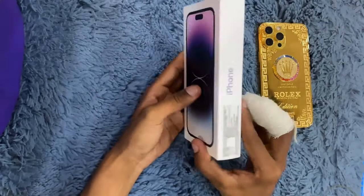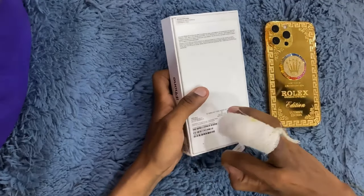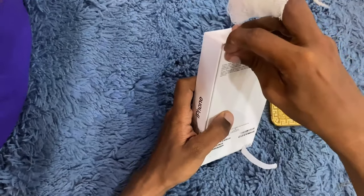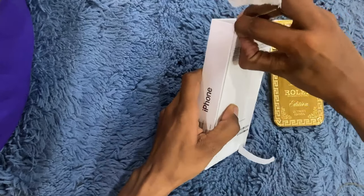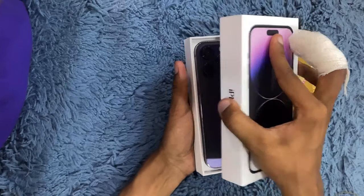So guys, finally our iPhone 14 Pro Max has come out and I will show you the brand new purple color that I have ordered. I hope that this new color will look good. I found it very cool, so I have purchased the purple color.